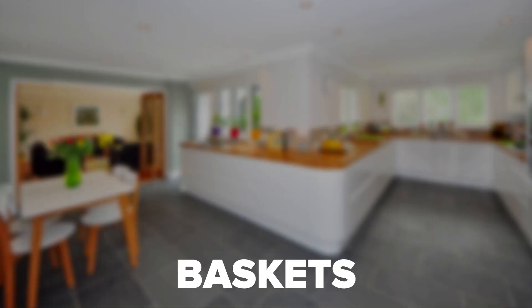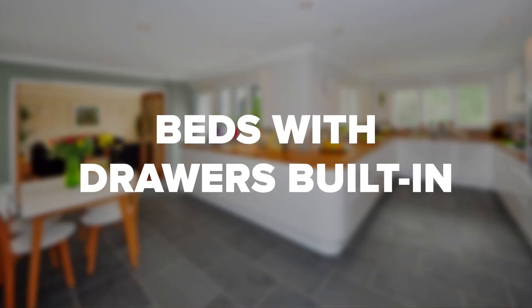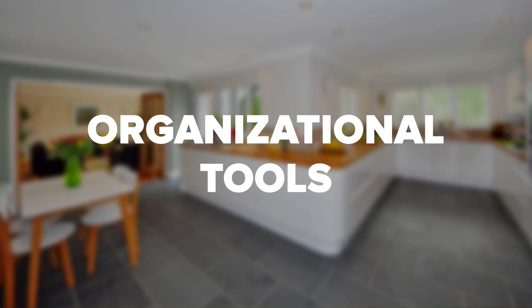Be creative with storage. There are many different decorative storage solutions, including baskets, storage ottomans, beds with drawers built in, and organizational tools to maximize your storage.